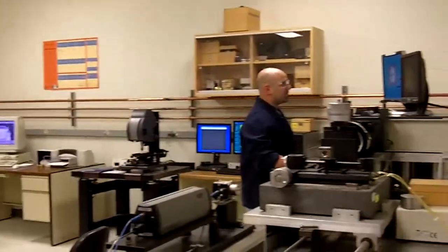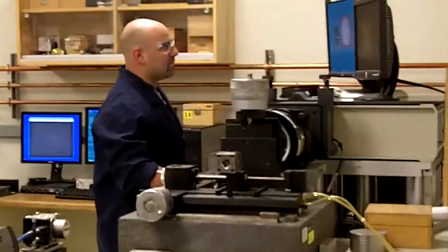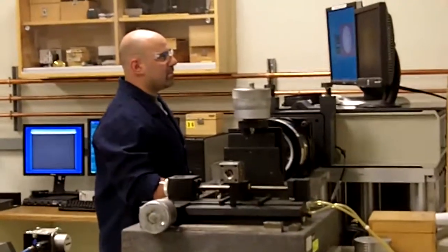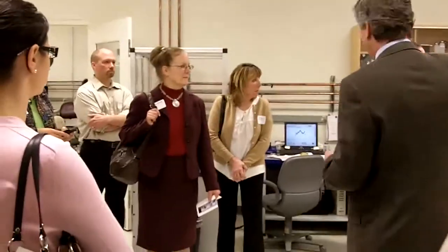An asphere has a specific shape to it. This room that we're in right here is the metrology area for the diamond turning group. We've got equipment that can measure surface roughness, interferometers looking at spherical surfaces, and profilometers that measure the aspheric profile.